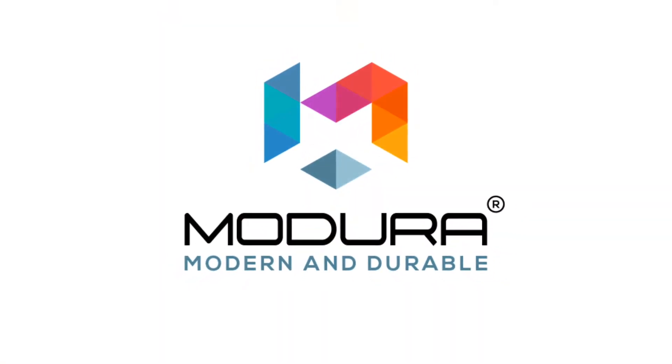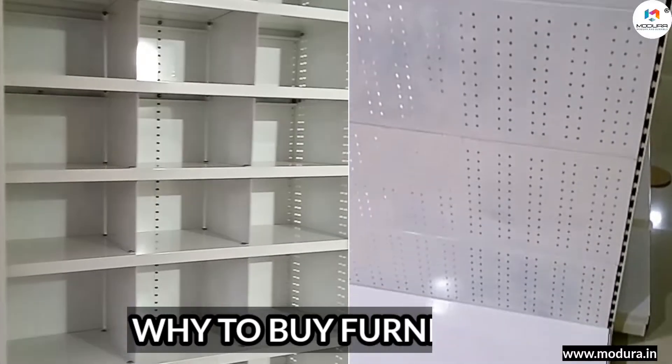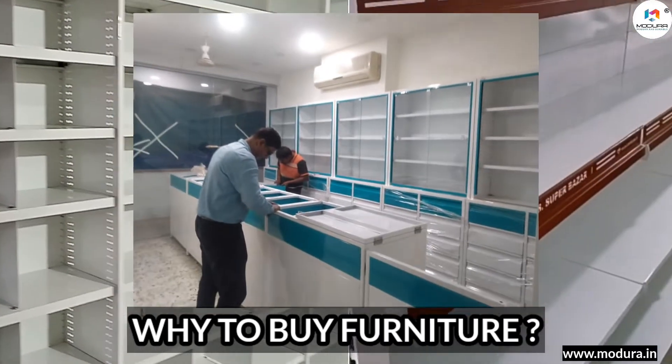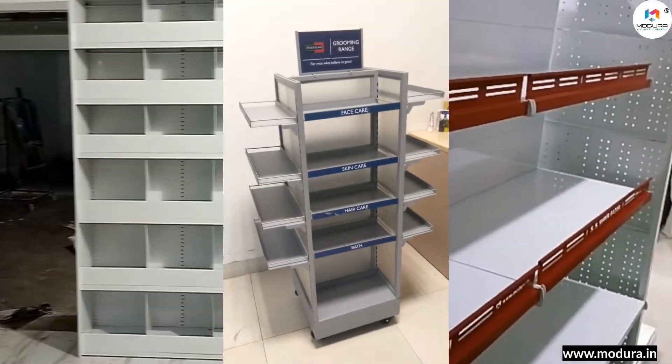Hi, this is Avi Kumar from Modura Furniture. Most of the time we are asked a question by customers: why buy furniture from Modura Furniture? For that we have a short and sweet answer — if anybody is providing you the quality of furniture that we make at a price less than ours, then you can surely buy from them.